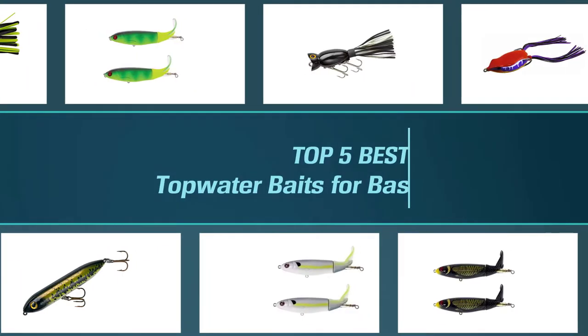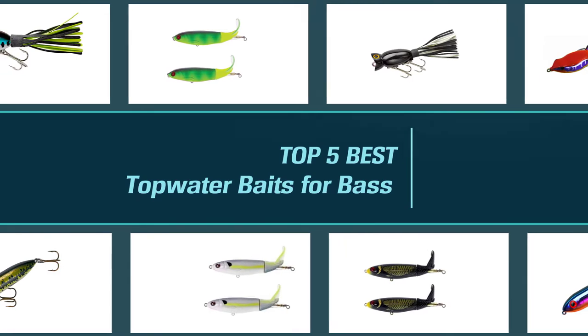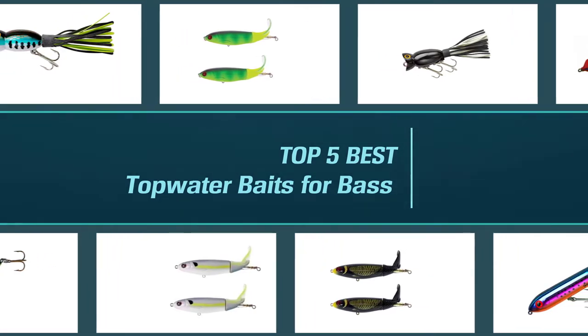There are a wide variety of topwater bass lures, and this video covers a broad variety of more specific lures. We'll go over the best topwater lures in general for bass, from frog lures to poppers and everything in between.